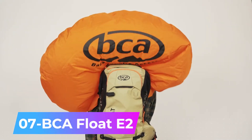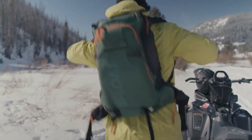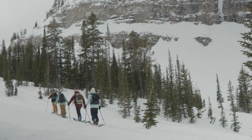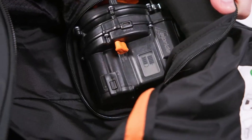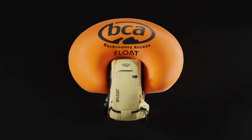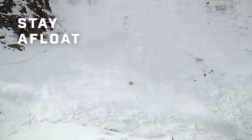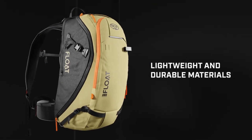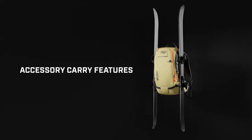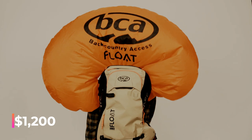Number 7: BCA Float E2. Avalanche air backpacks incorporate the Alpride E2 supercapacitor system for energy storage, which activates the compressor when the airbag is deployed. This avalanche control backpack has a built-in air cushion, ensuring the wearer ends up on or close to the surface in case of turbulence. The most compact model, the BCA Float E2 25, weighs just 2.7 kilograms and features ski and snowboard bindings, along with a built-in radio. This backpack is available for purchase at approximately $1,200.